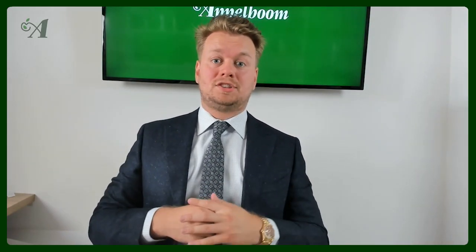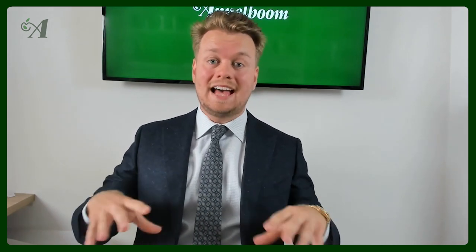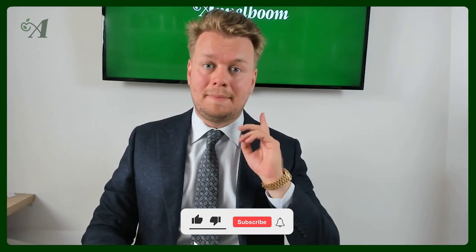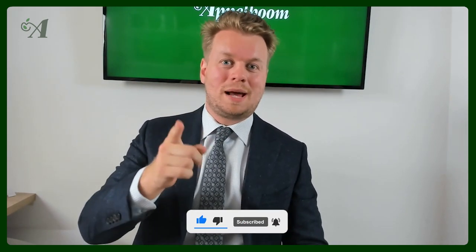Hello and welcome to another episode of the Oppelbaum top 3 pens series. In this series we ask penfluencers their personal top 3 pens. If you haven't subscribed to our YouTube channel yet, make sure to do that right now because a lot of you are watching these videos without having subscribed yet.